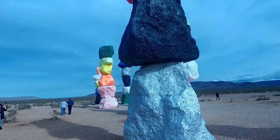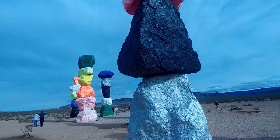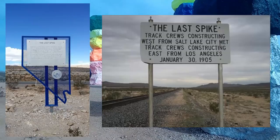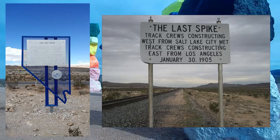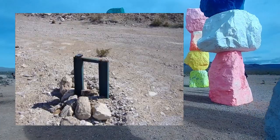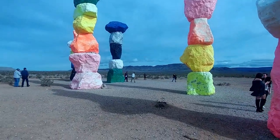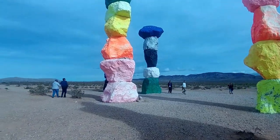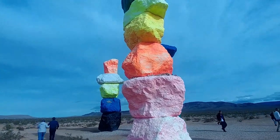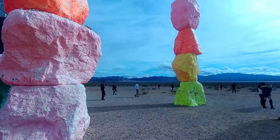Even though the Seven Magic Mountains are in the middle of the desert, they're actually across the street from another historical oddity. On January 30, 1905, workers drove the last spike that completed the railroad between Salt Lake City, Utah and Los Angeles, California. The spike was actually cast of silver, but it's gone now - it's just a regular spike. So if you go see the Magic Mountains, you're not going to get any silver. But what was the middle of nowhere back in 1905 is now the coolest place to go in Las Vegas to see weird desert art.